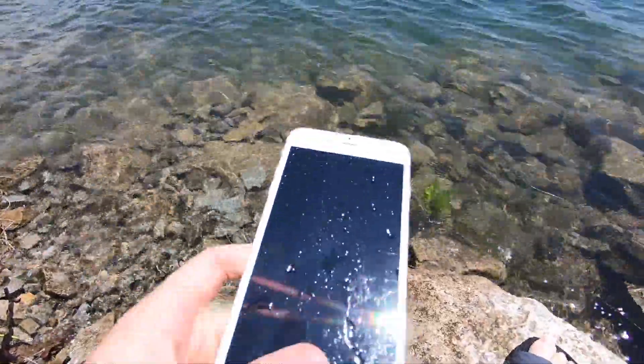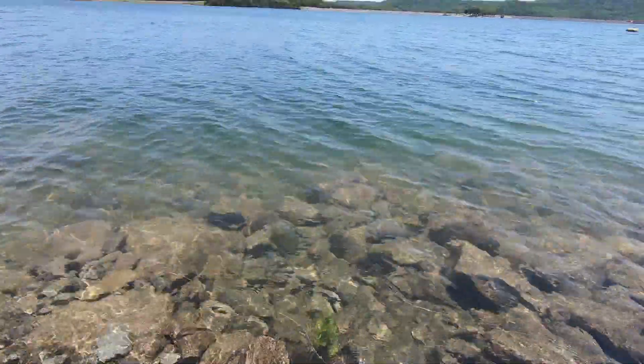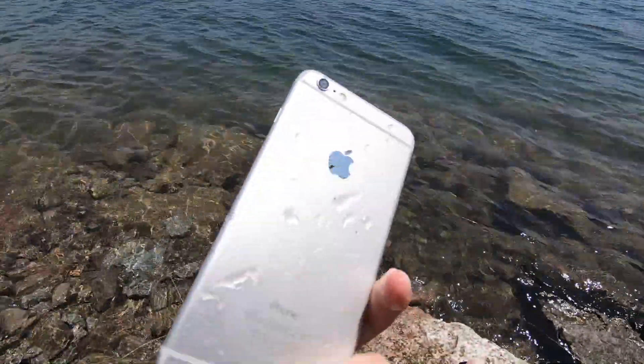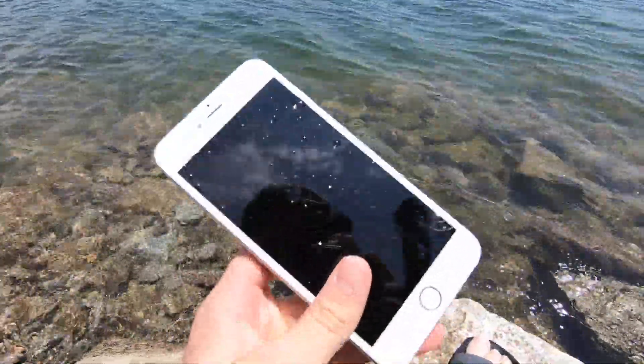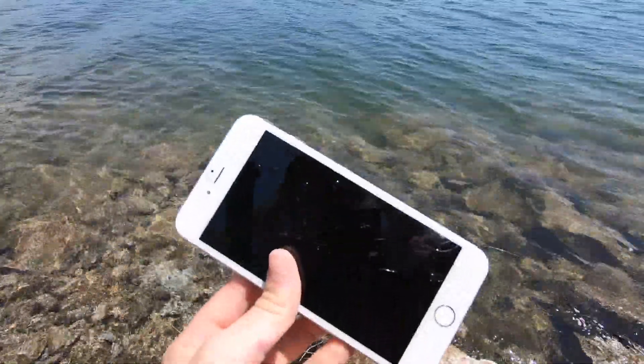Okay guys, so I just got back and I can't believe we found an iPhone out there. We were snorkeling about 20 feet out and wow, this was just laying there on the bottom covered up by a rock. Oh my goodness, this is such an amazing find.